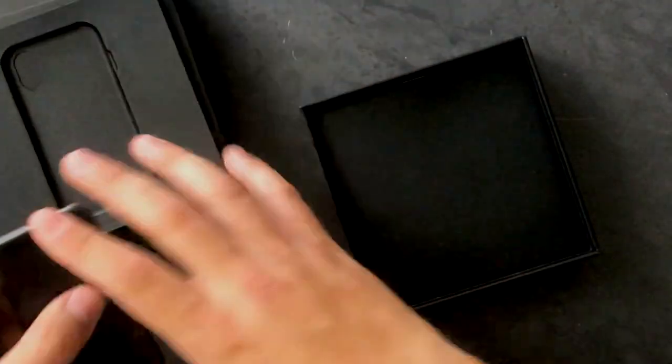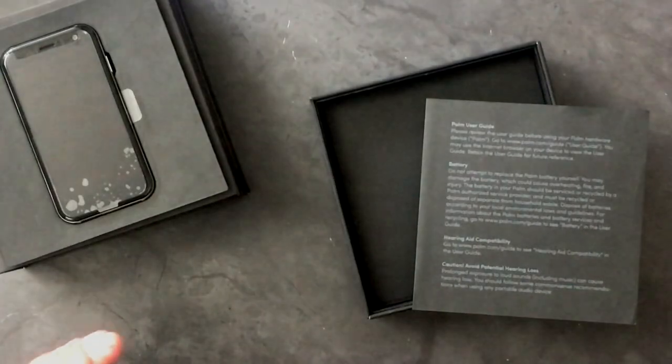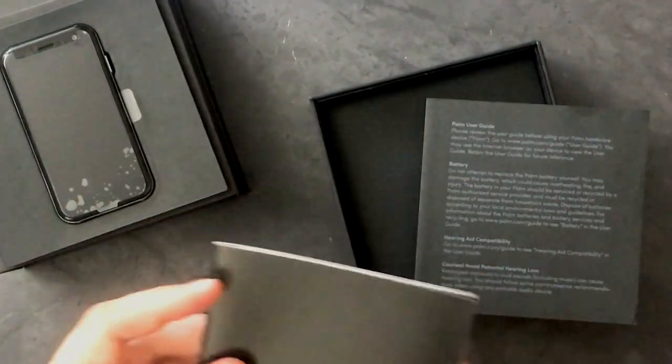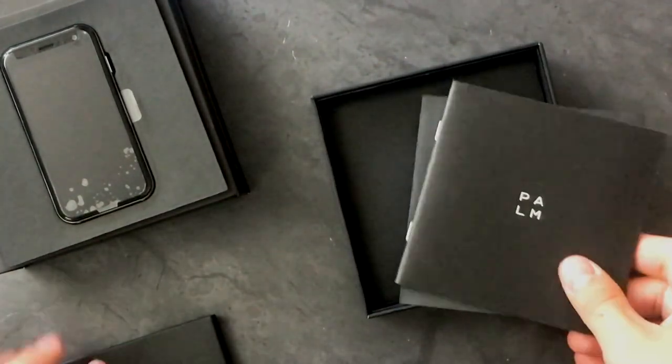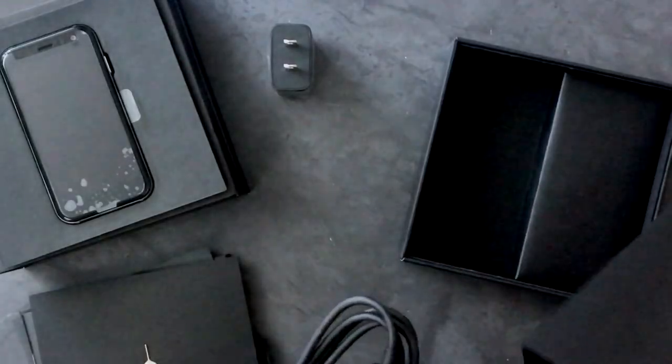I want to set this off to the side for a second and open the rest of the box. There we have a Palm user's guide, Palm paperwork and quick start guide, a SIM card tool, a power brick, and a USB-C charging cable.